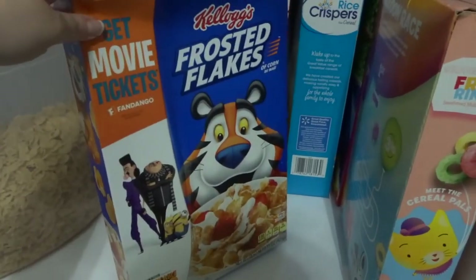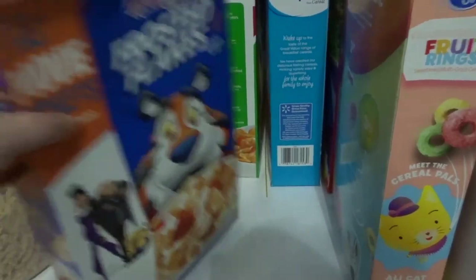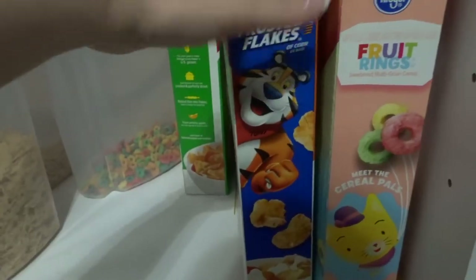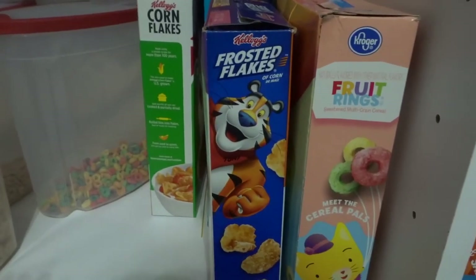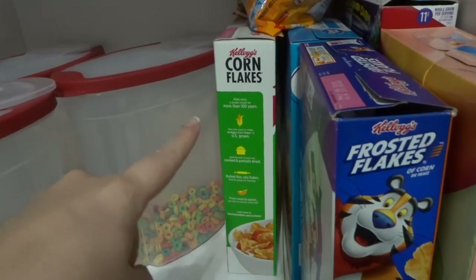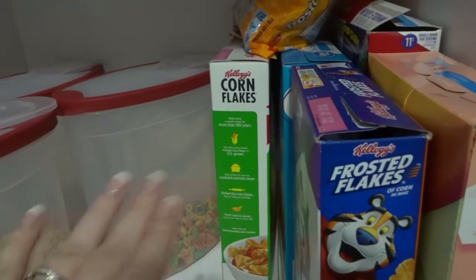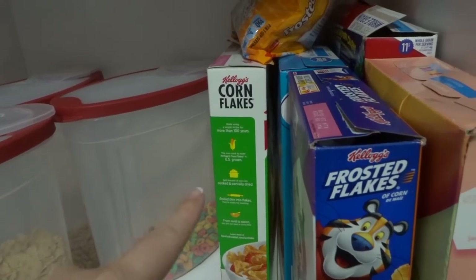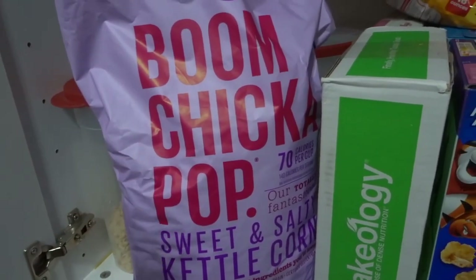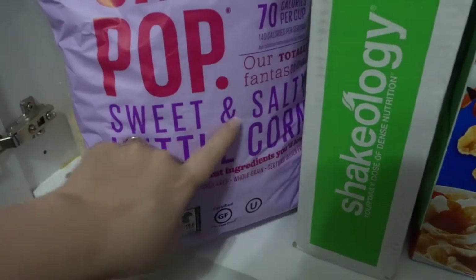My husband loves Frosted Flakes — he actually gets mad when I buy him the actual name brand, but I always keep this store brand in here. It takes him a little while to go through it, but it's one of those things when he wants it, he really wants it. He is so selfless that if he really likes something, I try to keep it on hand because he just doesn't ask for a lot. I keep cornflakes in here not to eat as cornflakes, but for cornflake chicken that I make — it's my grandmother's and mother's tried-and-true recipe. And this is the other guilty pleasure — oh my gosh it is so good — it's the Boom Chicka Pop sweet and salty kettle corn.